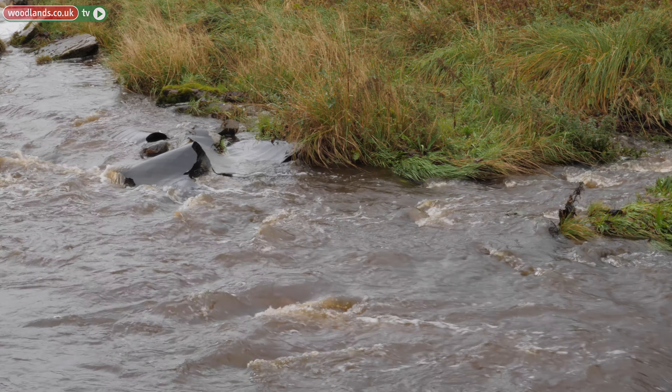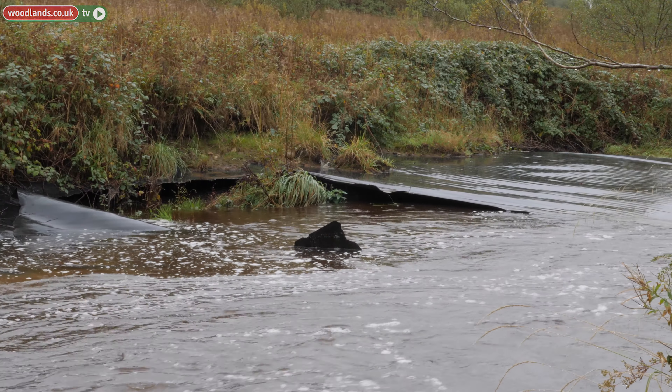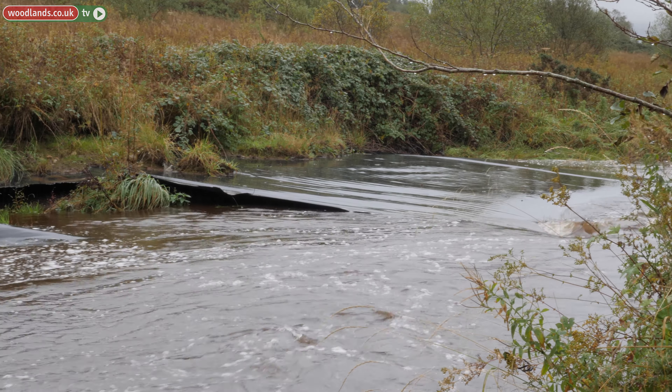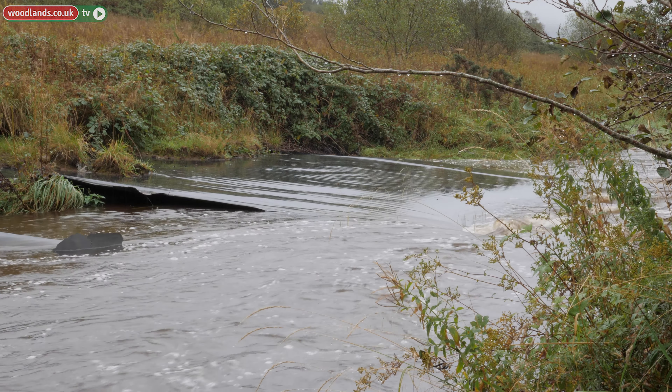It erodes the river bank, and that sends a lot of sediment, silt and mud downstream as well as looking pretty ugly. West Cumbria Rivers Trust have secured funding from the European Union and also from the Environment Agency to do a major river restoration project along here.